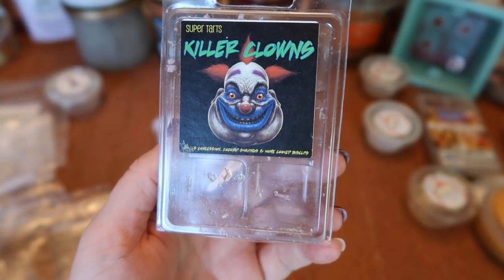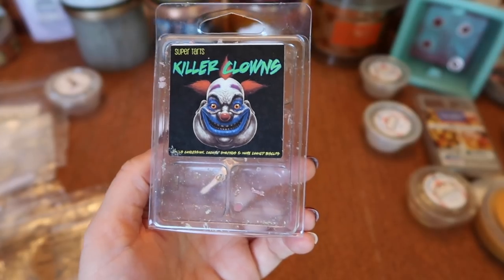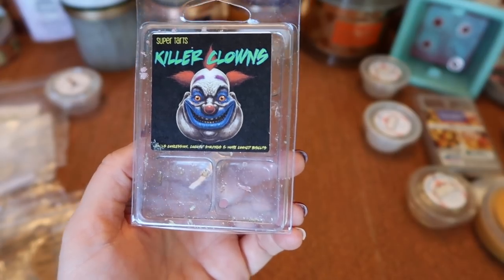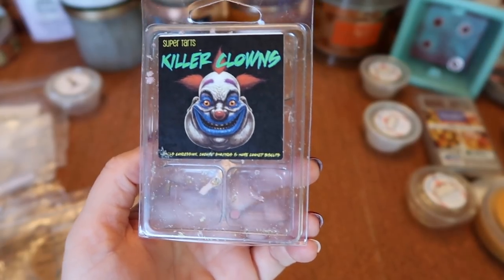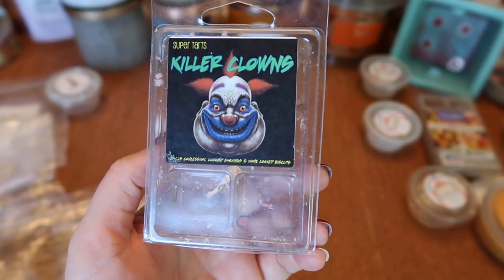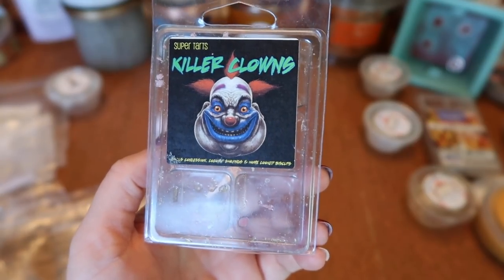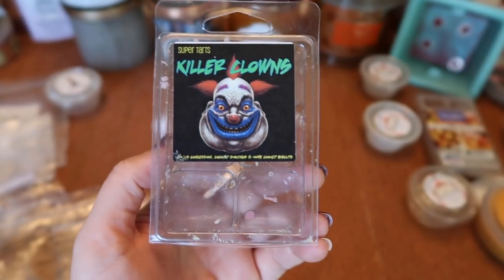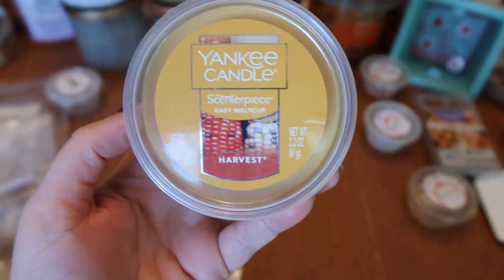I finished Super Tarts Killer Clowns — circus concession, coconut shavings, and home-cooked biscuits. In theory one I thought I'd love, but I mostly got circus concession with a lot of caramel sweetness — the biscuits and coconut were kind of lost. It was very strong — a nine in my bulb warmer and a nine and a half in my 20-watt warmer — but probably not a repurchase because it was a little too sweet for me.